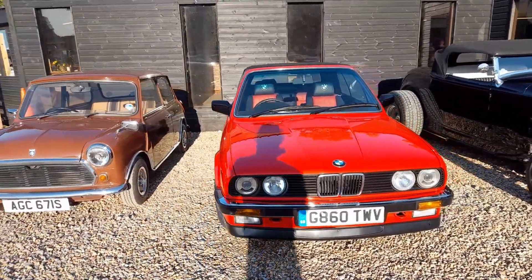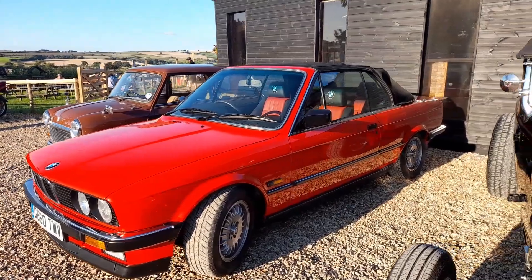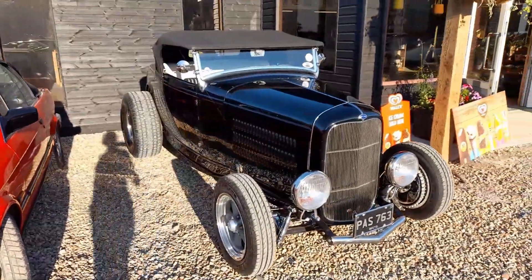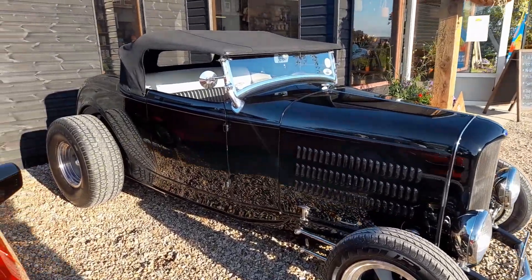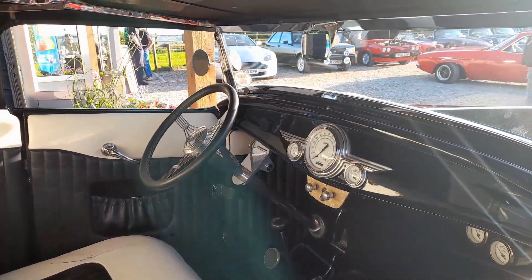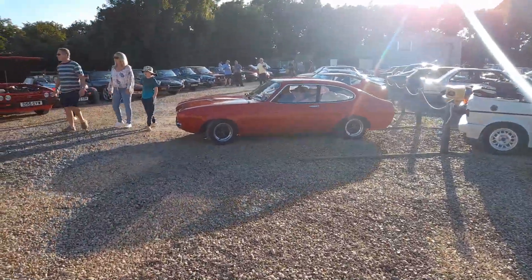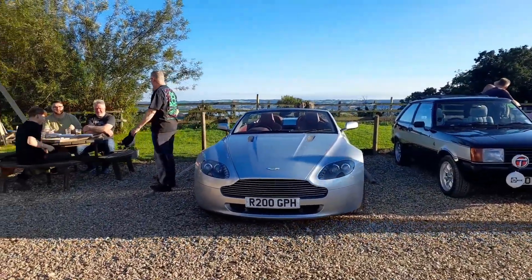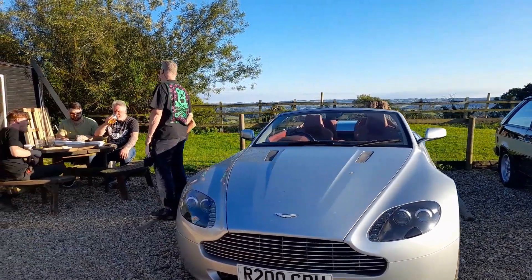Now we've got a nice little E30 BMW convertible. I'm just being run over by a Mark 3 Capri. Look at this lovely '32 Ford Roadster - let's have a look inside. Look at that, absolutely gorgeous. And there's the Capri that was making all the noise. And then we're on to this Aston Martin Vantage - I'm just going to get run over by that Capri again.